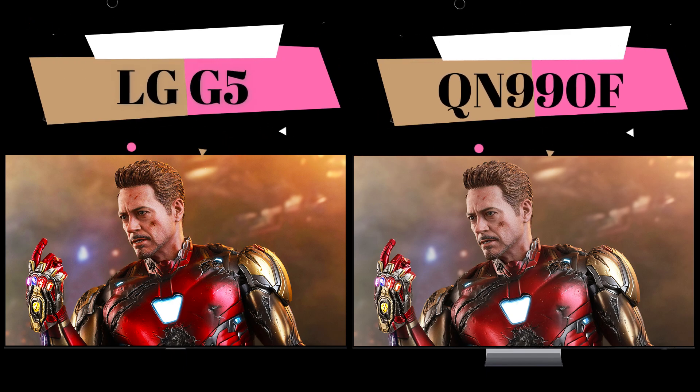Today I will compare two TVs in this video. Let's go — enjoy this video.